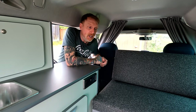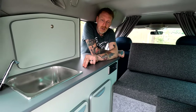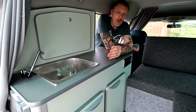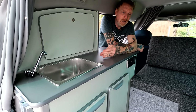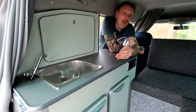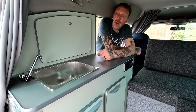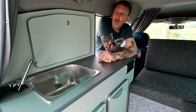We can probably make the bed wider if you're not having a sink, because this unit's size is determined by the sink — we couldn't make it much shorter without losing the sink to gain bed width. We can certainly narrow the bed and make the unit a touch wider, but it's all down to the customer's preference.